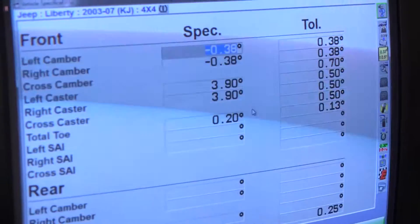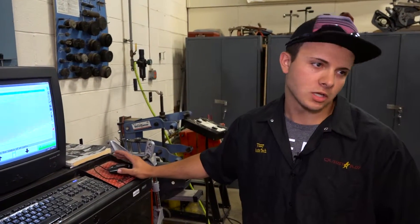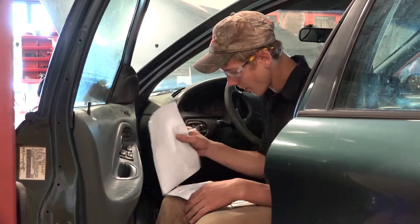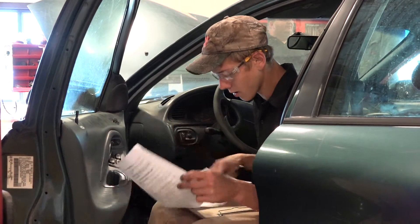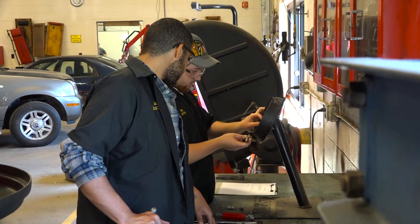If there's something wrong that the manufacturer noticed, they'll put out a recall and sometimes they'll actually give you a free repair on it. You also check the brakes, belts, cooling, drivetrain, exhaust — pretty much anything that could cause a vibration or noise.